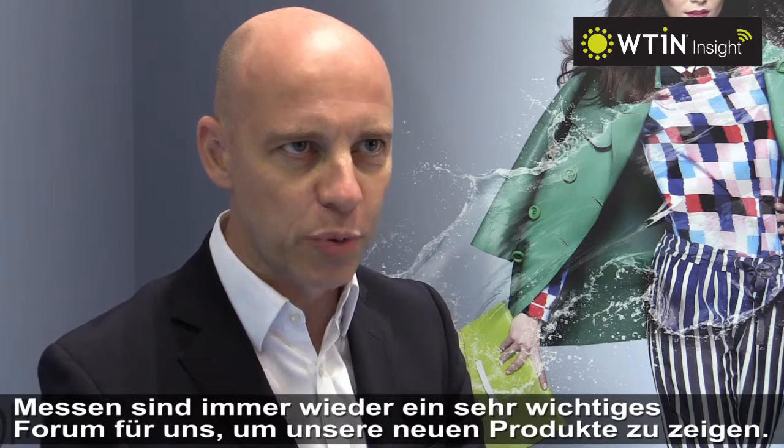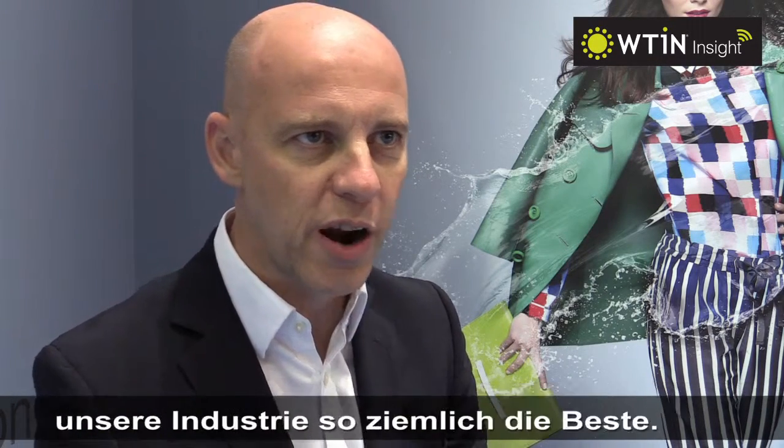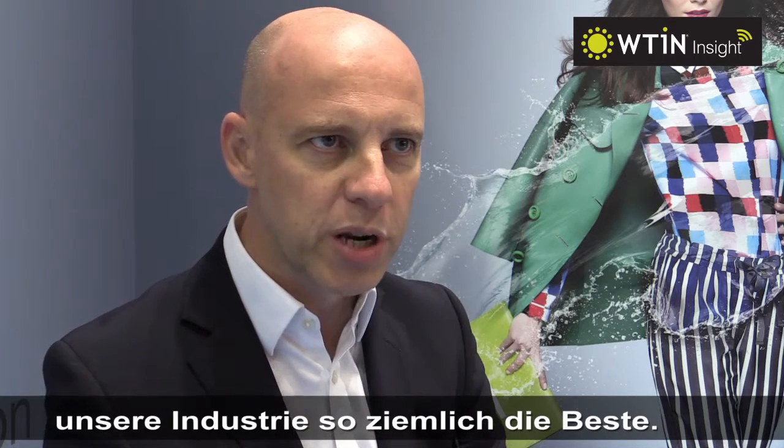Trade shows continue to be a very important forum for us to showcase our new products. We have the chance to interact with a very large number of customers in a very short space of time. In the shows, Techtextil continues to be, for our industry in my opinion, pretty much the best one.